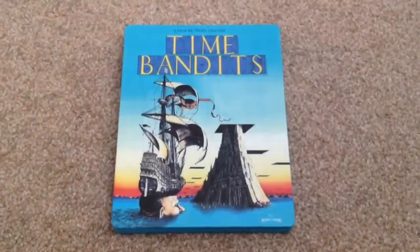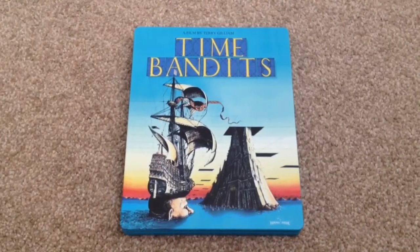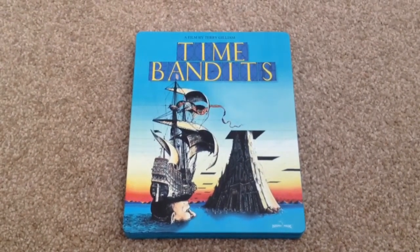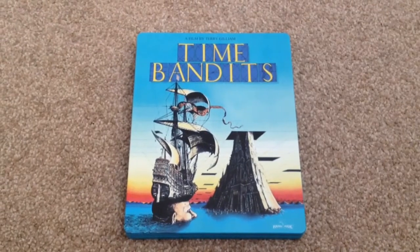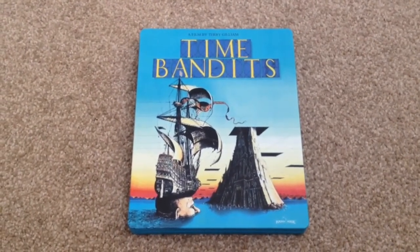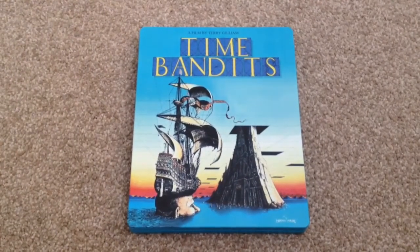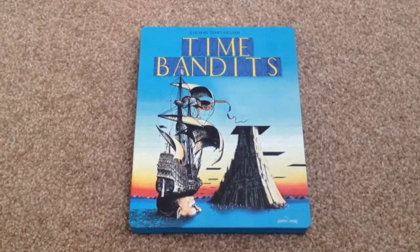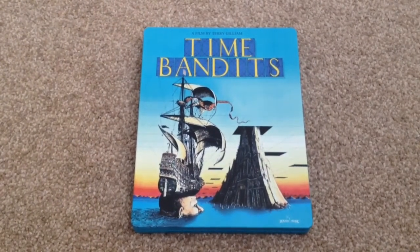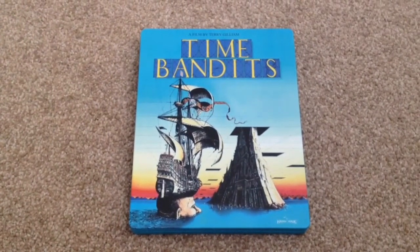So there we have Time Bandits, the UK Blu-ray steelbook from Arrow Video. Once again, Arrow Video give us a great looking steelbook that comes with a nice looking booklet and some great special features — these are director approved special edition features. I haven't seen this movie yet on Blu-ray but I have seen the movie and I think it's a classic, so I'm really looking forward to watching it. I would highly recommend this as a pickup on Blu-ray — it's a nice looking steelbook that goes with a classic movie, with some nice extras on here as well.